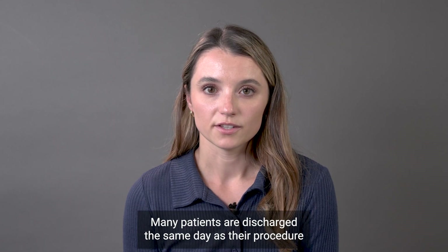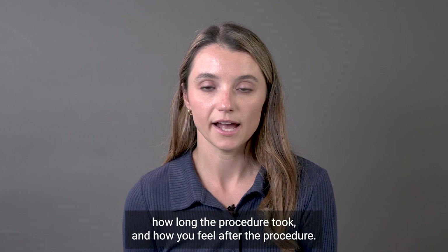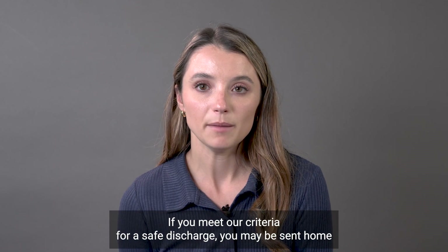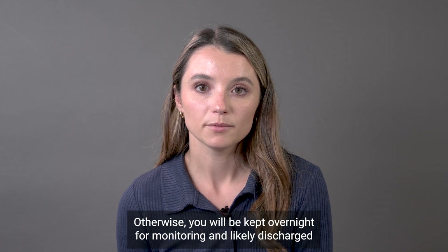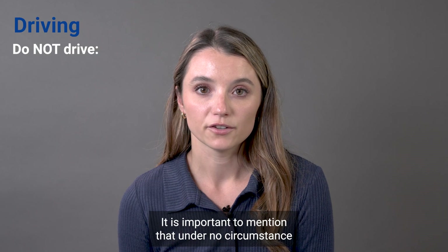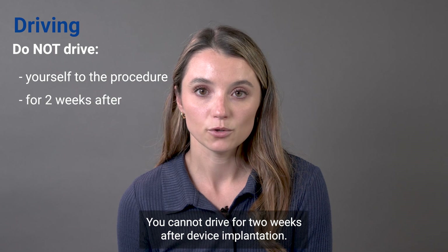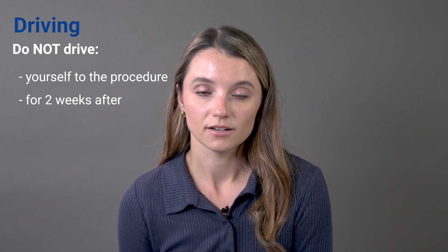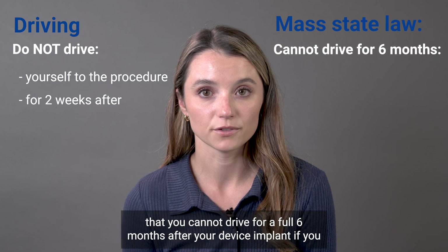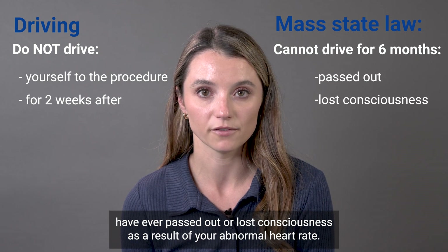Many patients are discharged the same day as their procedure depending on the time their case is finished, how long the procedure took, and how you feel after the procedure. If you meet our criteria for a safe discharge, you may be sent home the same day. Otherwise, you will be kept overnight for monitoring and likely discharged the following day. It is important to mention that under no circumstance can you drive yourself to the hospital for your procedure. You cannot drive for two weeks after a device implantation. Under certain circumstances, it is Massachusetts state law that you cannot drive for a full six months after your device implant if you have ever passed out or lost consciousness as a result of your abnormal heart rate.